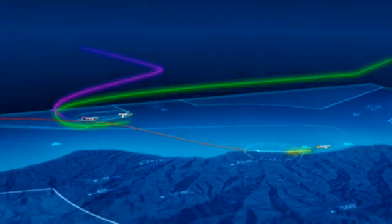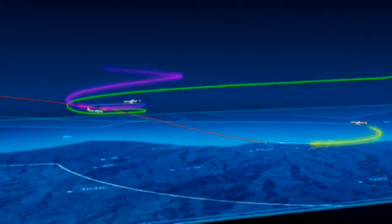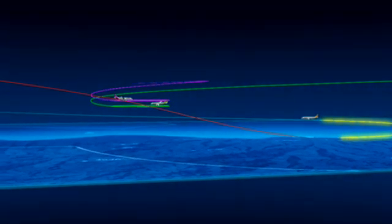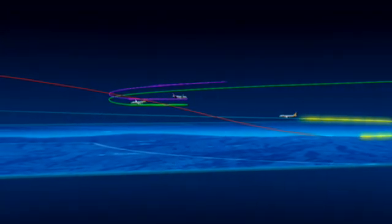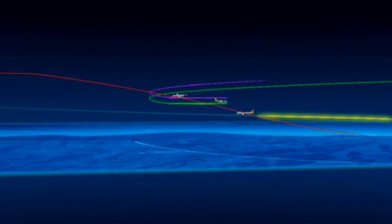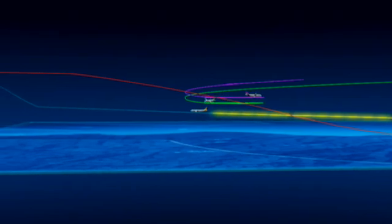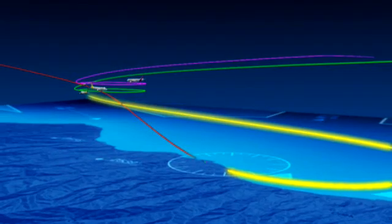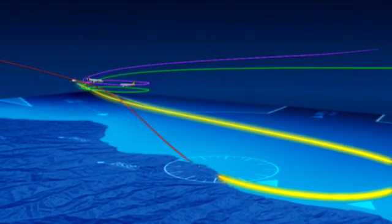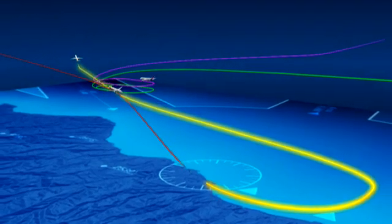Similarly, departing aircraft have to be kept at non-optimal flight levels to ensure separation with traffic in holding patterns, until they are handed over to the area control center. As traffic numbers grow, the procedural separations acceptable for low traffic levels will become difficult to maintain. In addition, procedural control implies large separations and requires labor-intensive controller activity.